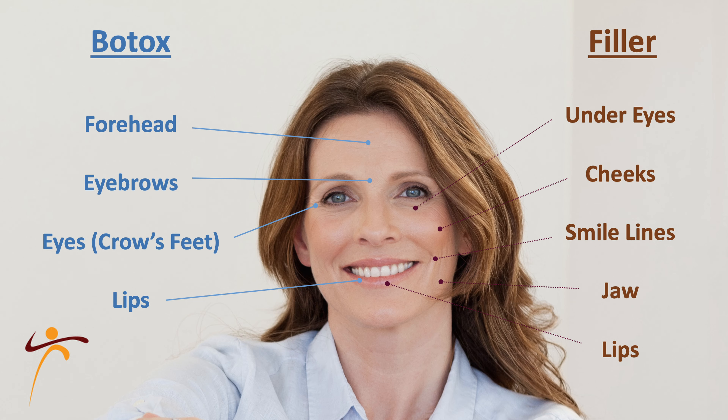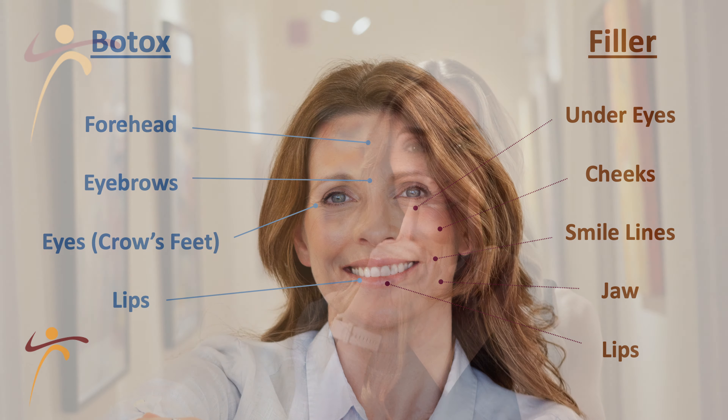Fillers are most commonly used to treat the cheeks, the smile lines, jaw, lips, and under eyes.